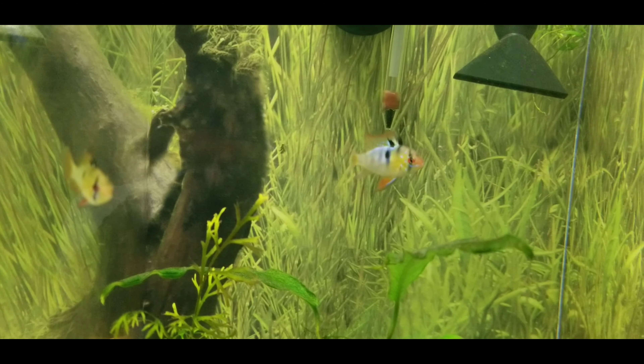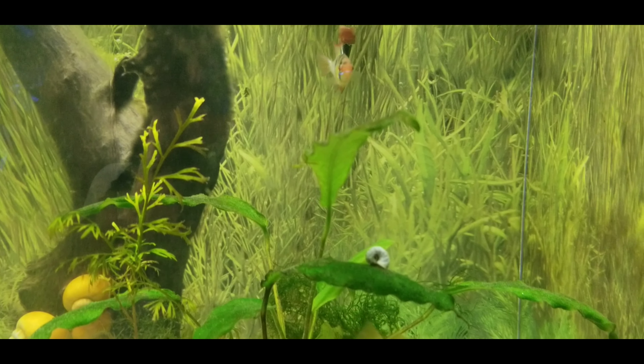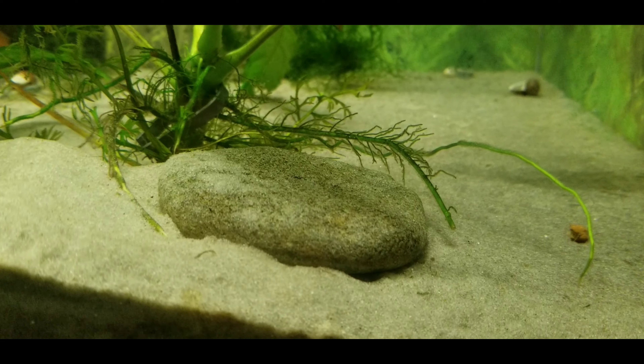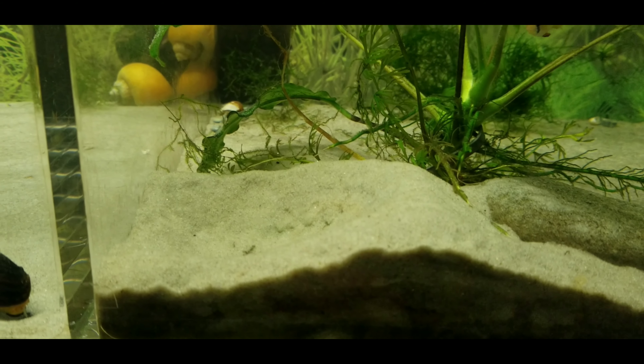And this is the German blue ram pair that I have that actually bred for the first time. I had eggs — they were all fertilized, just about. And three days later they went ahead and ate them. I assume when the eggs started wiggling, that's when they got eaten. As you can see, they lay on the flat rock, and this dish right here is really cool.